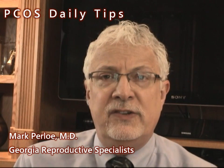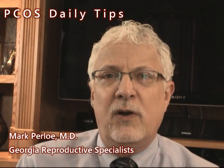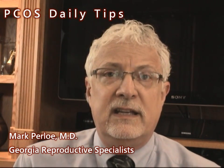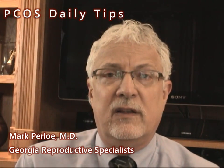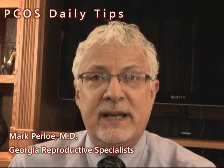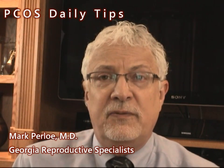It's important in this situation to get control of the PCOS, because over a period of two to three years after a test showing impaired glucose tolerance, you may turn into being frankly diabetic or developing type 2 diabetes.